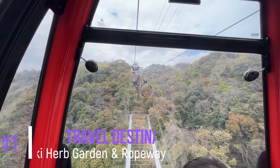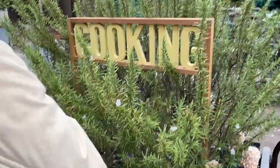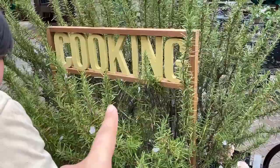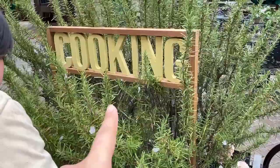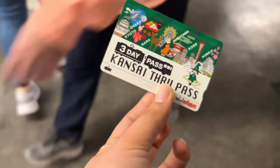The first in our itinerary is the Nunobiki Herb Garden and Ropeway. It is known as Japan's largest herb garden with around 75,000 herbs and flowers, and about 200 kinds of blooming flowers throughout the year. So you can enjoy this itinerary whatever the season is.